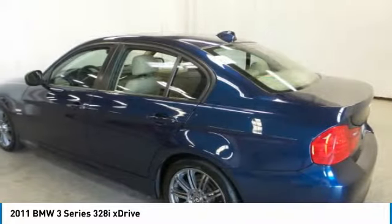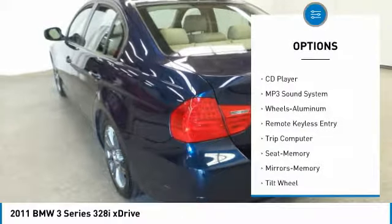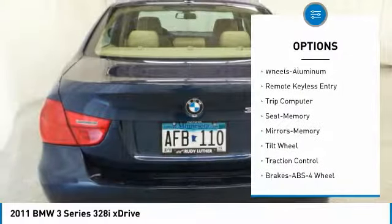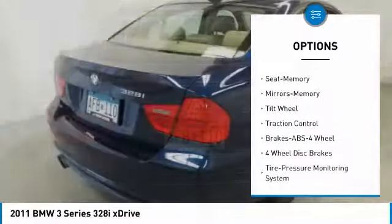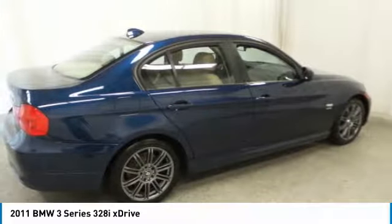Here are some of this vehicle's great options: anti-lock braking system, traction control, all-wheel drive, air conditioning, power steering, cruise control, floor mats, aluminum wheels, rear defrost, and climate control automatic.